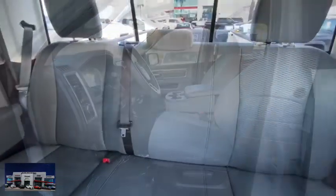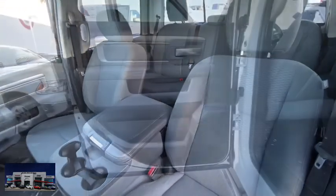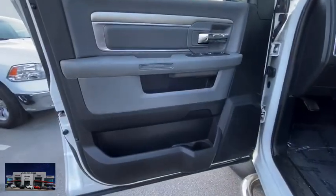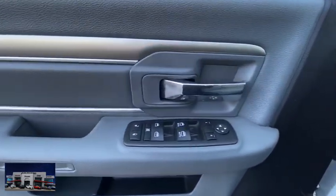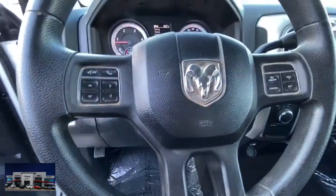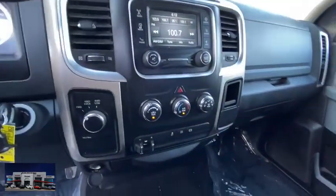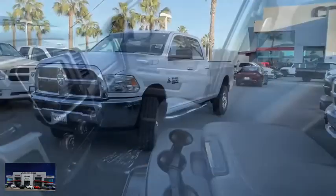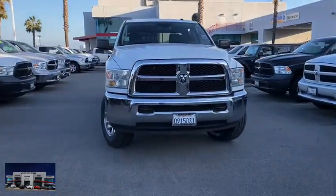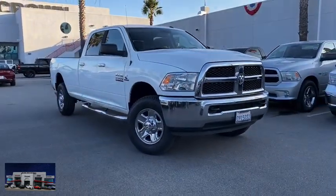This beauty will even make your house keys jealous. Drive it today. I'll see you in the next video.